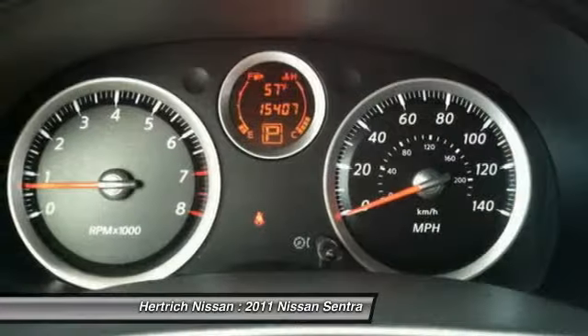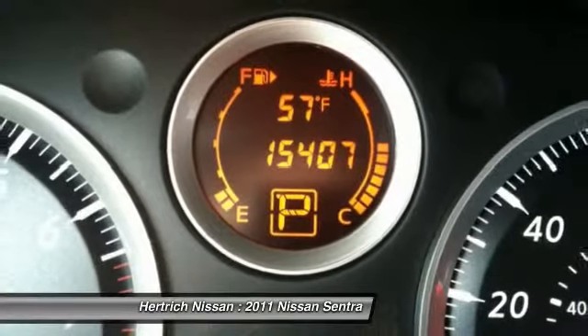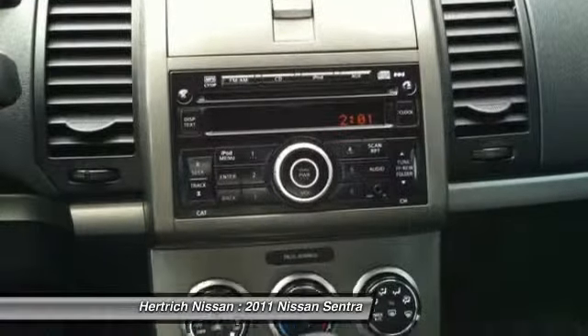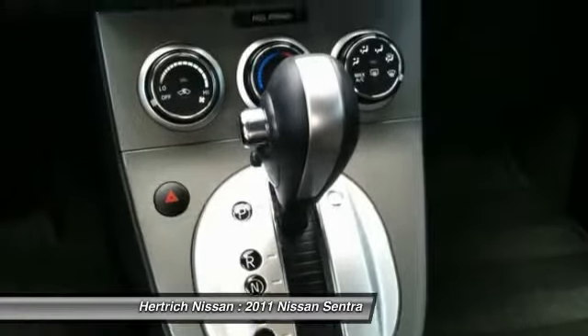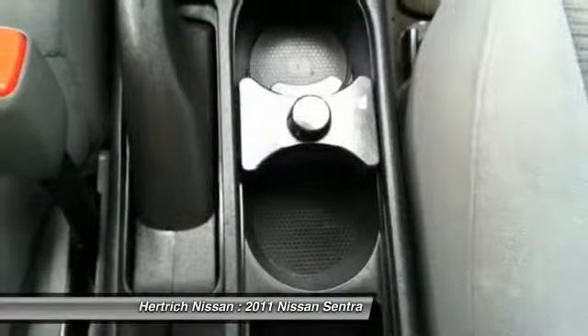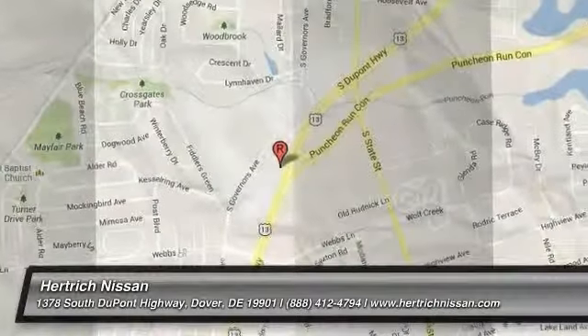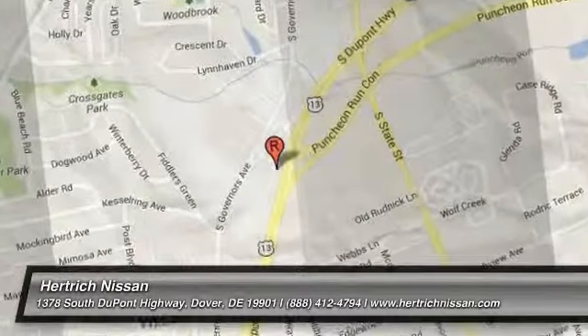Fuel economy is great across the board, with the 2.0 CVT model capable of 26 MPG city and 34 MPG highway. Interesting features of this model are a wide variety of optional equipment, a high-performance 200-horsepower model available, and a frugal commuter option. The Sentra is worth it.